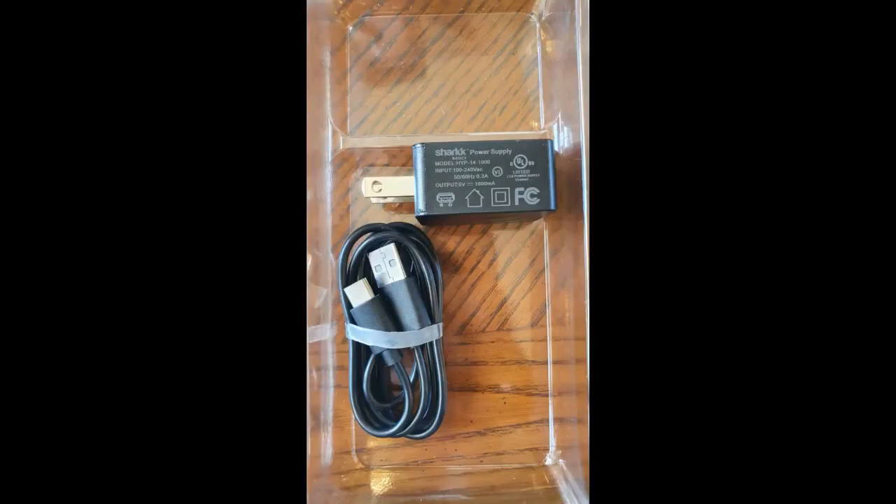I was very worried about buying a refurbished phone. I've heard reviews about getting fake phones, non-working phones, heavily scratched phones, etc.